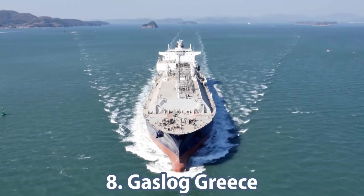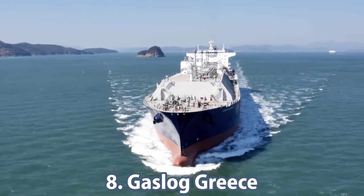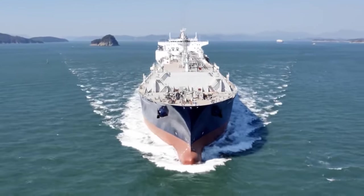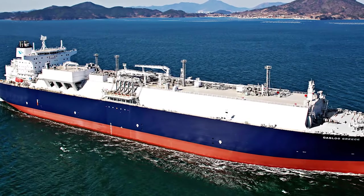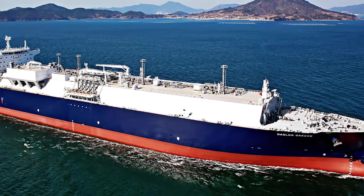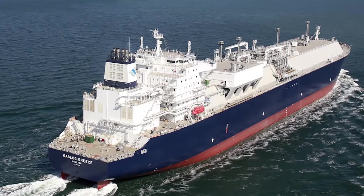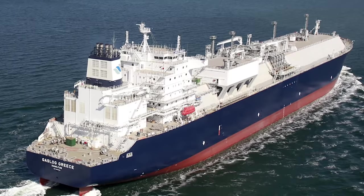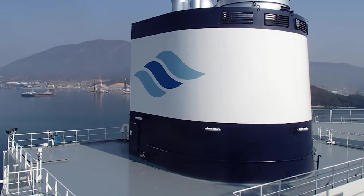The next tanker in the top 10 is the LNG tanker the Gas Log Greece. This vessel was built and launched in 2016 by Samsung Heavy Industries under ABS. It is sailing under the flag of Bermuda. At 290 meters long and 46 meters wide, its gross tonnage and dead weight are 112,764 and just under 88,000. The vessel's draft is 10.7 meters.